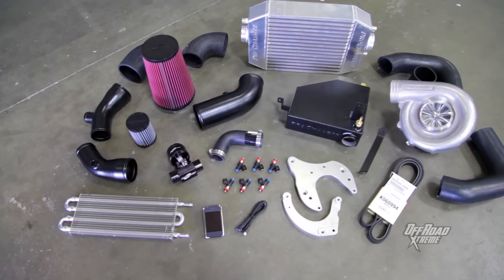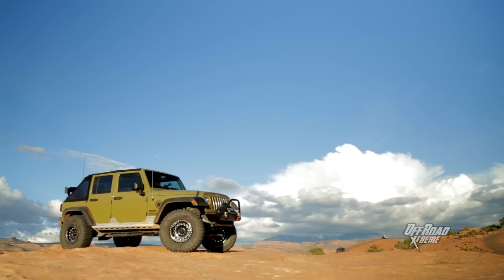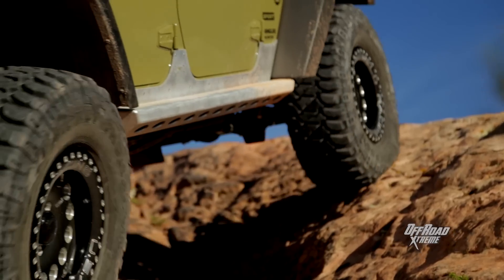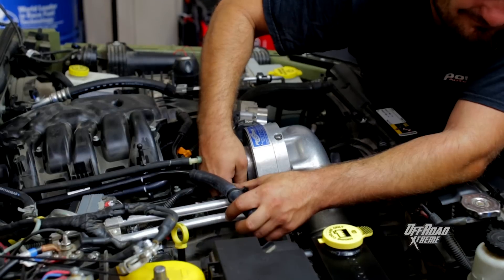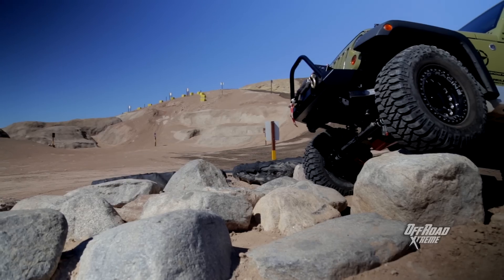The ProCharger P1SC1 supercharger system gives late model Jeep owners the power, torque on demand, and drivability they're looking for. Follow along as we take our Wrangler Unlimited from average to awesome.